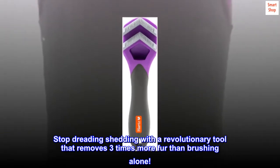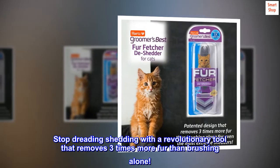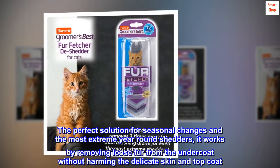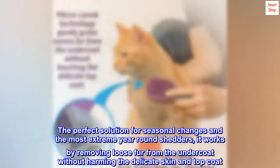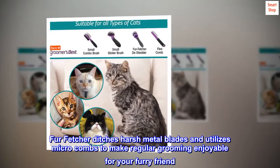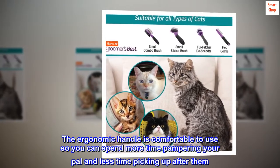Stop dreading shedding with a revolutionary tool that removes three times more fur than brushing alone. The perfect solution for seasonal changes and the most extreme year-round shedders, it works by removing loose fur from the undercoat without harming the delicate skin and top coat. Fur Fetcher ditches harsh metal blades and utilizes microcombs to make regular grooming enjoyable for your furry friend. The ergonomic handle is comfortable to use so you can spend more time pampering your pal and less time picking up after them.